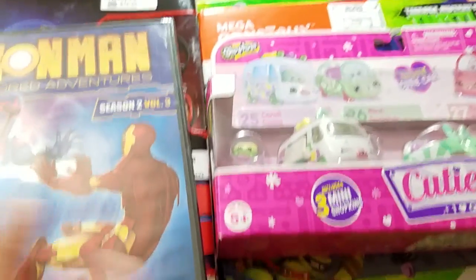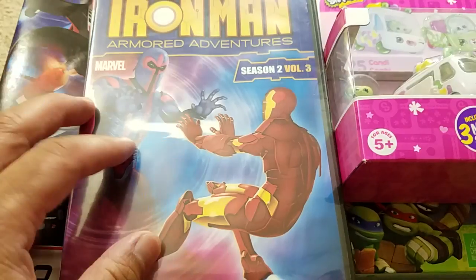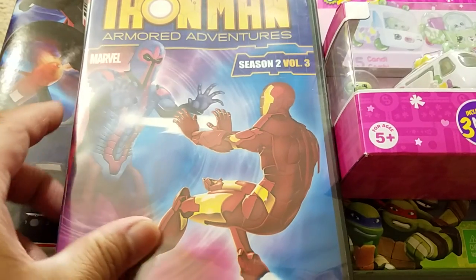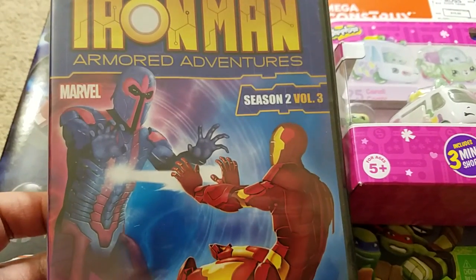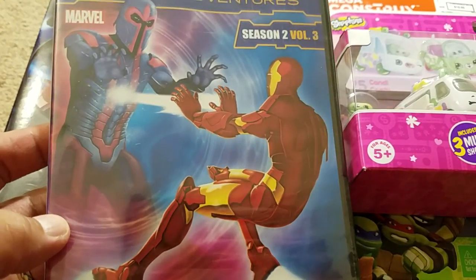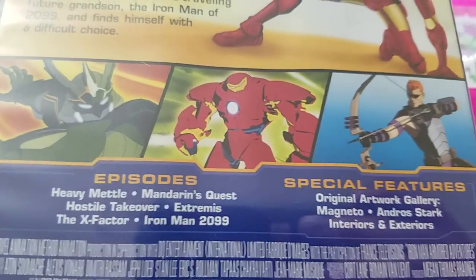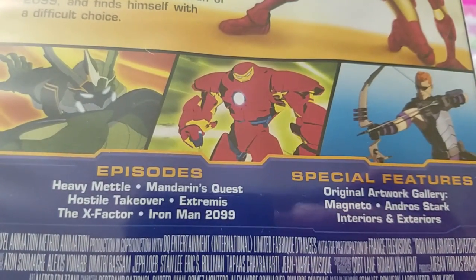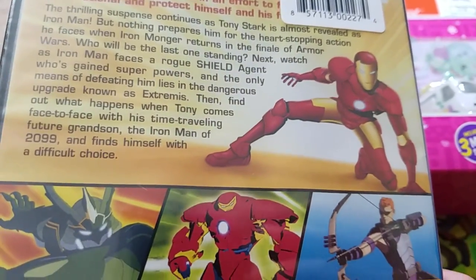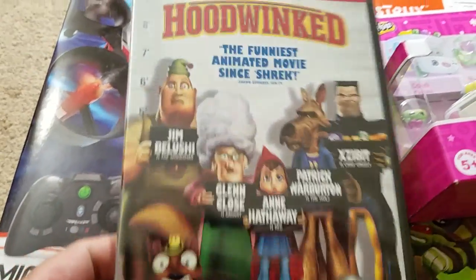Most of the stuff is from Ross, but earlier in the day I went to a Dollar Tree and ended up finding a couple of DVDs. Iron Man Armored Adventures Volume 3 - I think I've seen a couple episodes of this but not a whole lot. There look to be some really cool episodes here, so I'm actually gonna try to watch this maybe tonight.